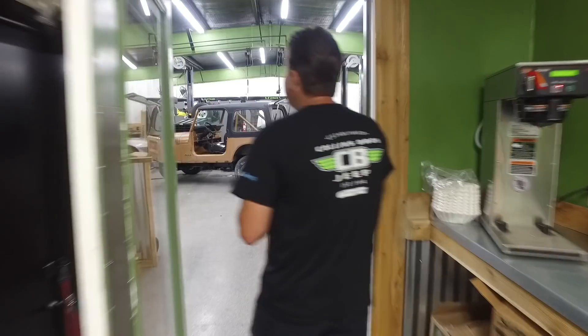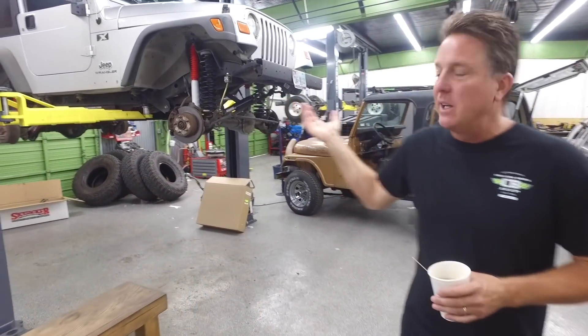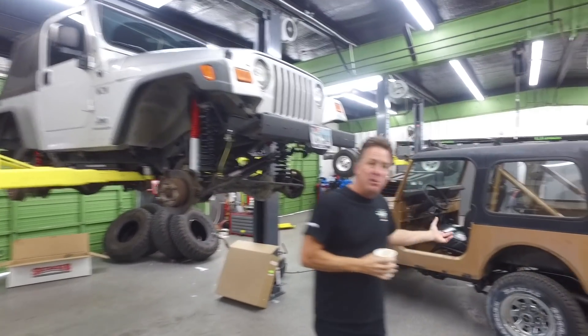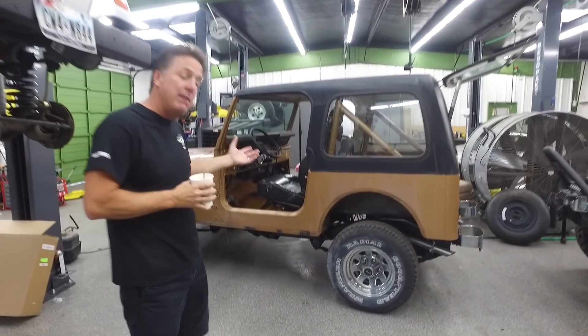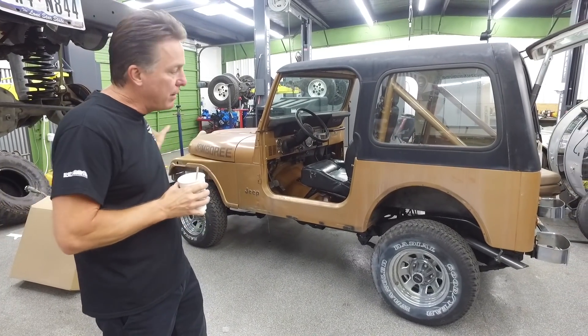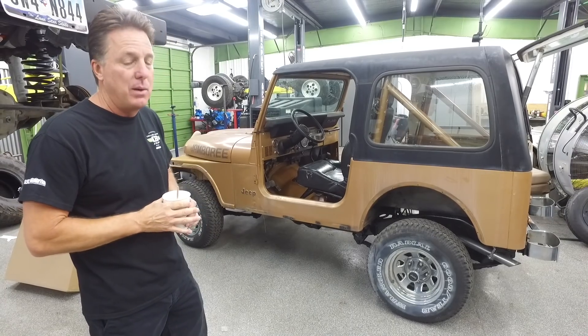See this stir stick? We call these Richard here. So we've got a customer's TJ Wrangler in that we're doing a 4-inch suspension lift. This is the Jamboree Jeep — we finally got it in. We did the complete mechanical on this Jeep first, so we've already done the whole drivetrain, serviced everything. Now we're going to take it apart for the cosmetic part of the restoration.